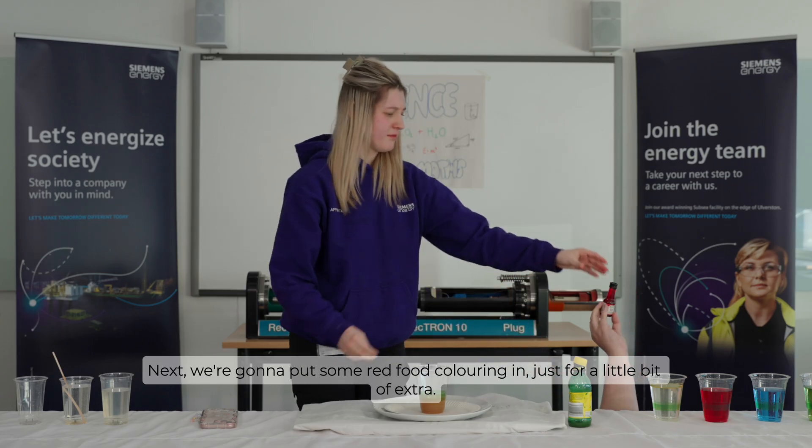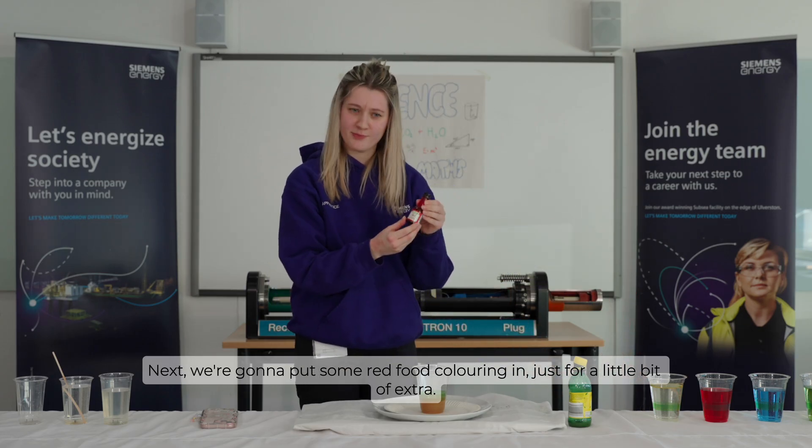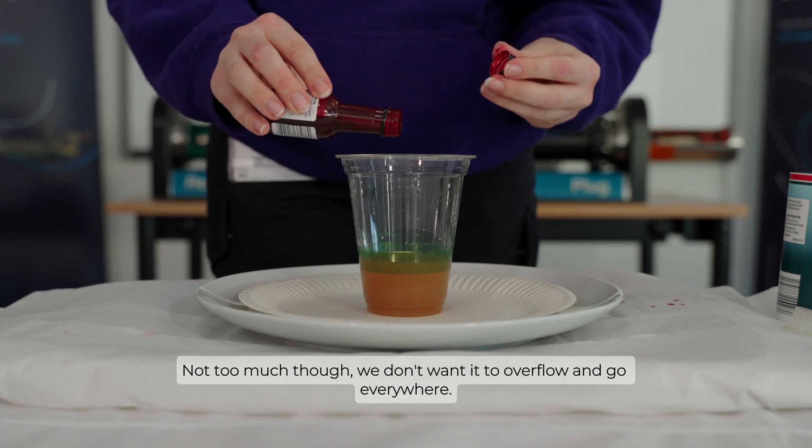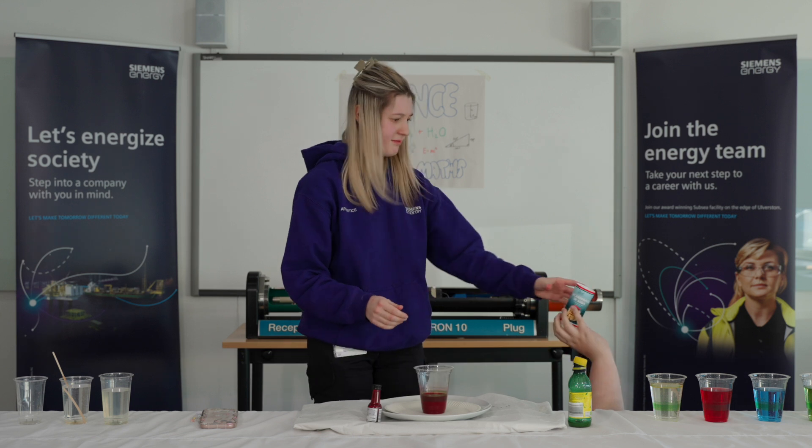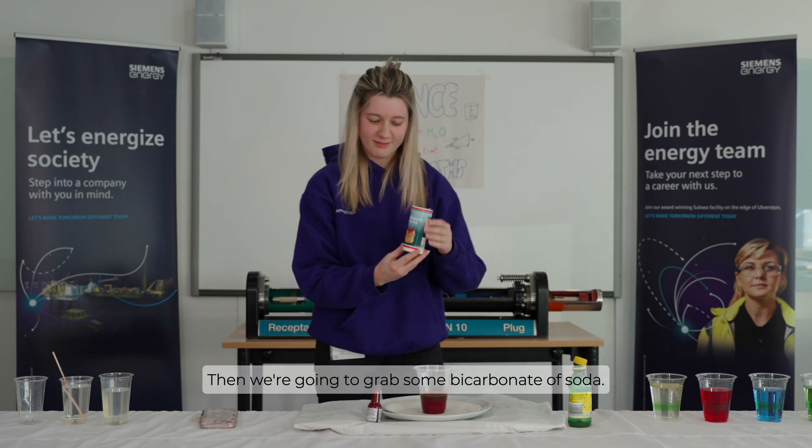Next we're going to put some red food colouring in, just for a little bit of extra colour. Not too much though — we don't want it to overflow and go everywhere. Then we're going to grab some bicarbonate of soda.